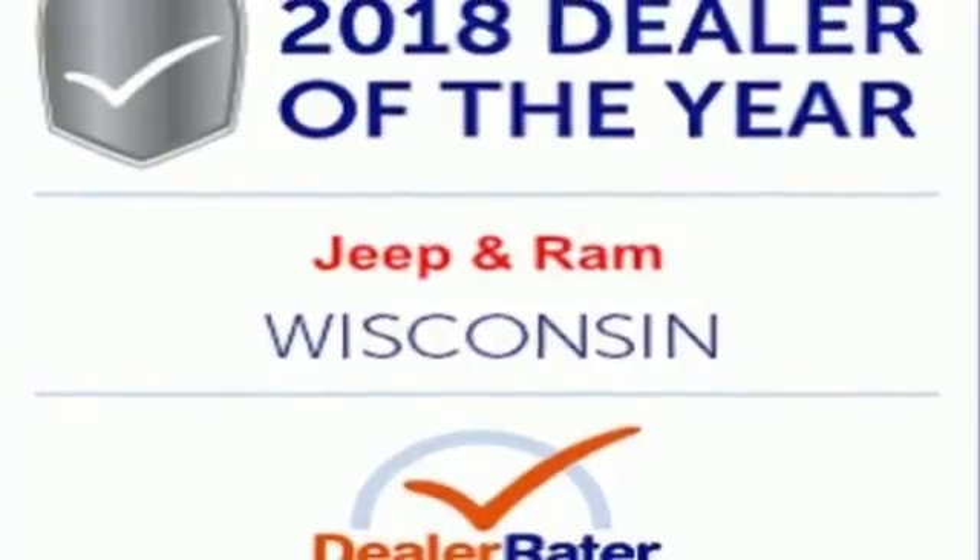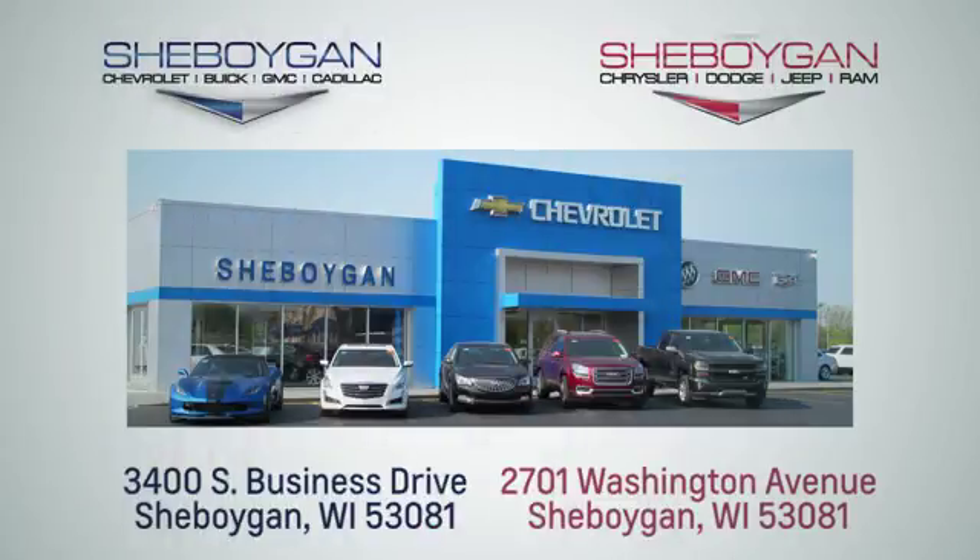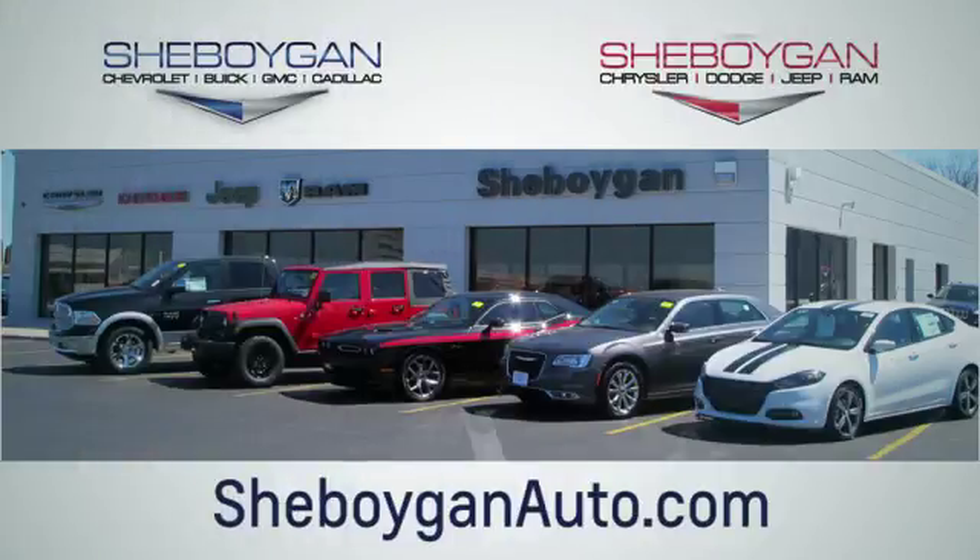Hurry in today and see it for yourself. Choose Sheboygan Auto. We're conveniently located at 3400 South Business Drive or at 2701 Washington Avenue in Sheboygan, Wisconsin. Sheboyganautos.com.